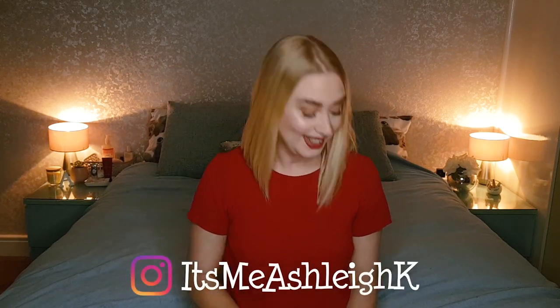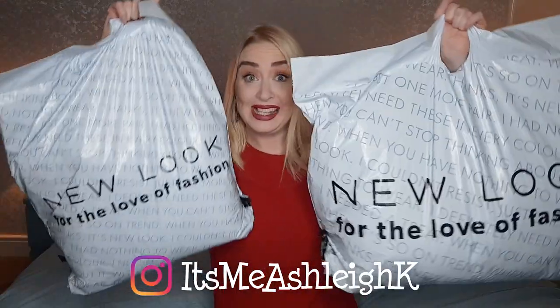Hello, it's me Ashley. I hope you're having a fantastic day. Today then guys, I've got for you my new look sales haul.